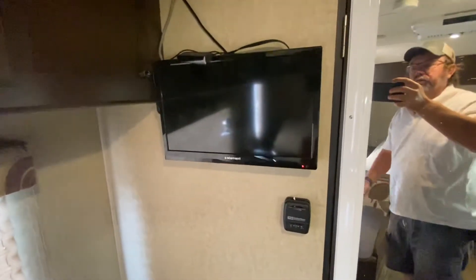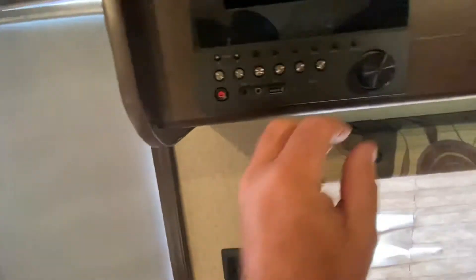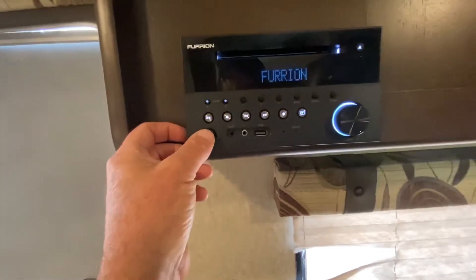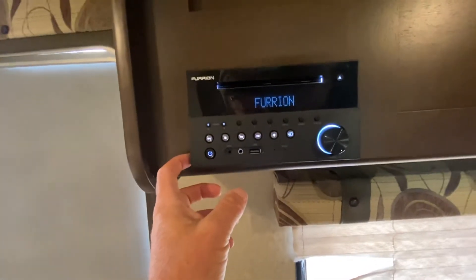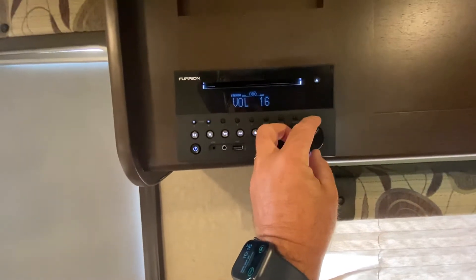There's a TV — not a real big one, maybe 16 inches diagonal — and it's got a radio. I'm not sure honestly if it has an outside speaker.